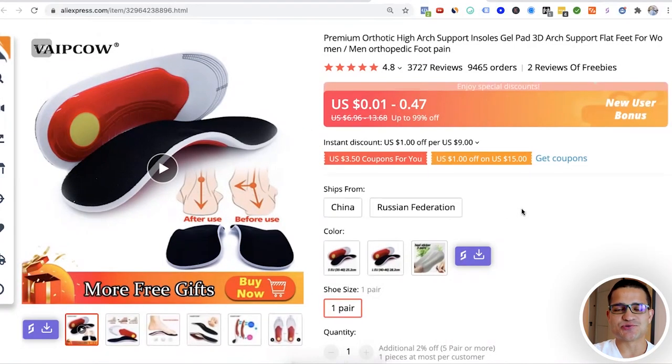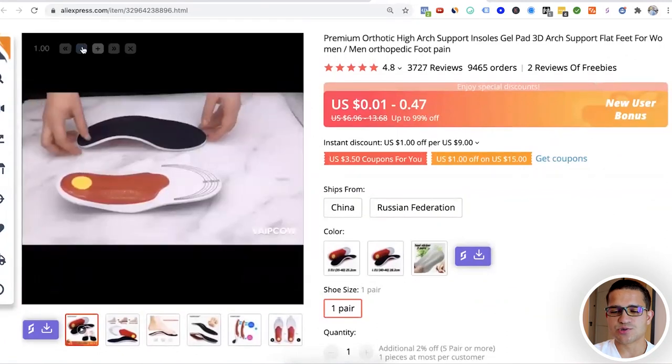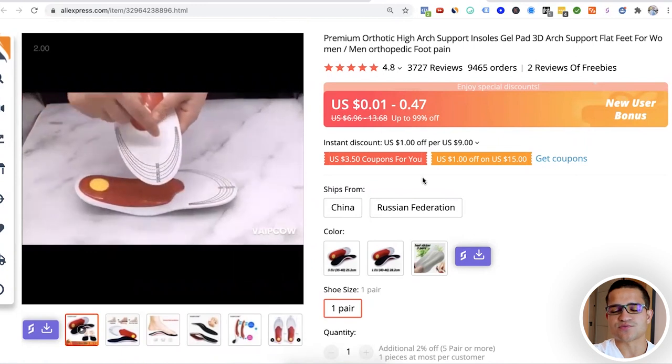This one is personal to me because I use insoles like this. These are orthotic arch support insoles, and I was surprised — they have almost 10,000 orders. These are really good for your feet, especially high-quality ones. You can sell both cheaper and more expensive versions in your store. A lot of people searching on Google or interested on Facebook have knee problems, and spending $20–$40 can stop knee pain and change your whole life — so the value for the price is huge.